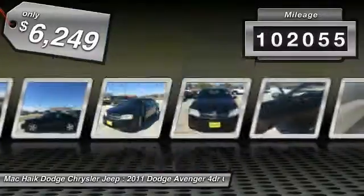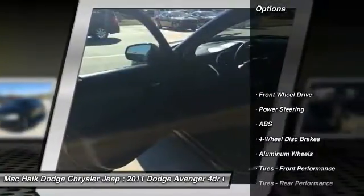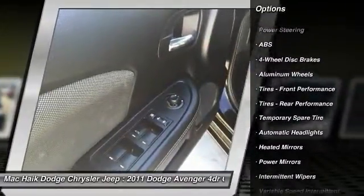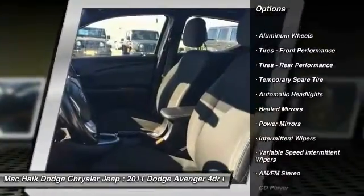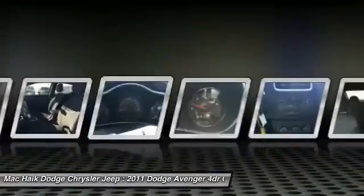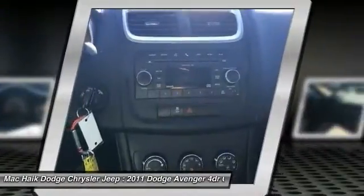This vehicle has less than 105,000 miles. Here are some of this vehicle's great options: stability control, traction control, keyless entry, steering wheel audio controls, anti-lock braking system, leather-wrapped steering wheel, adjustable steering wheel, driver airbag, power steering, and four-wheel disc brakes.